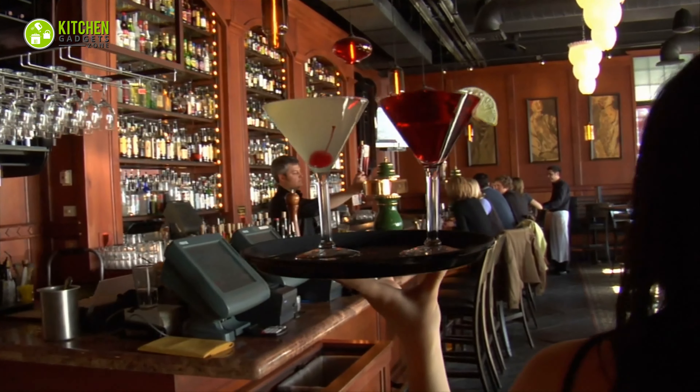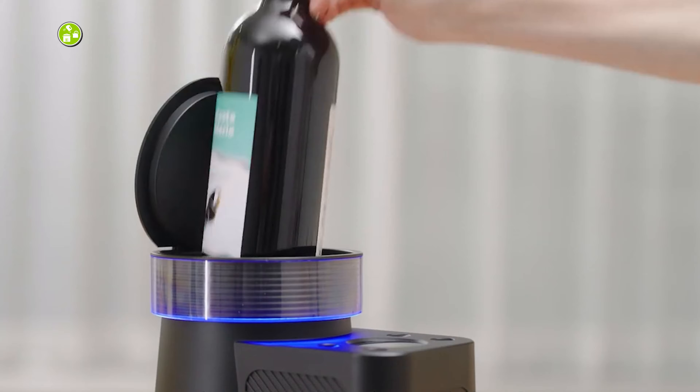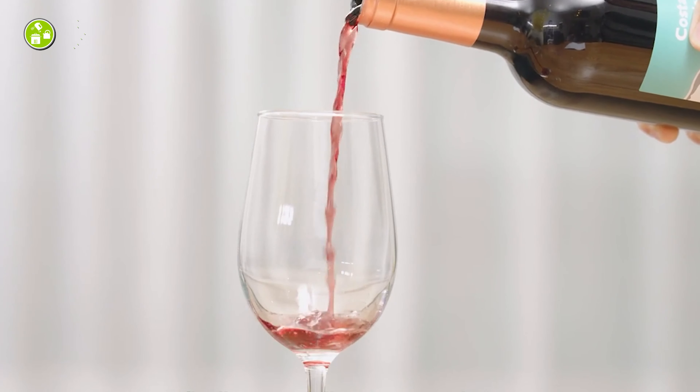Whether it's a bar, restaurant, or picnic, this is perfect for any place where chilled drinks are needed.